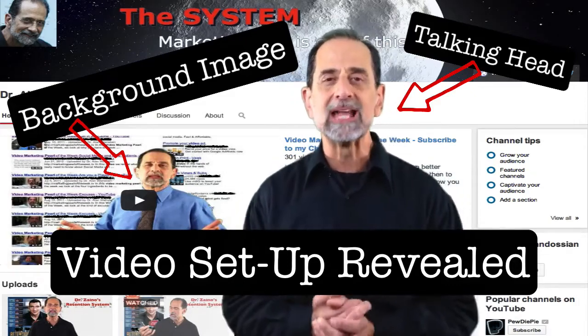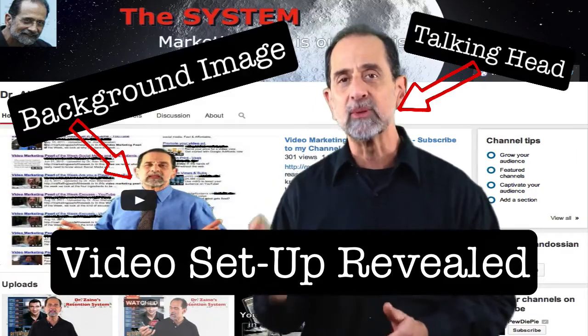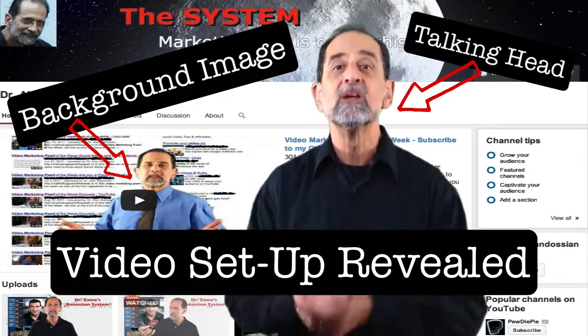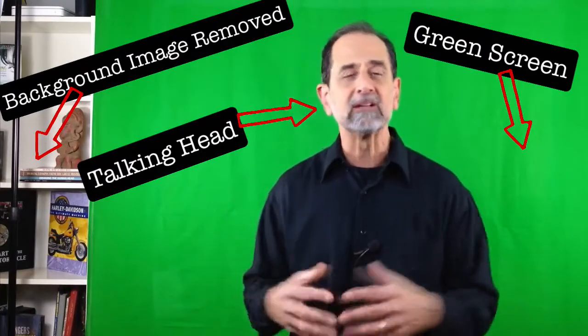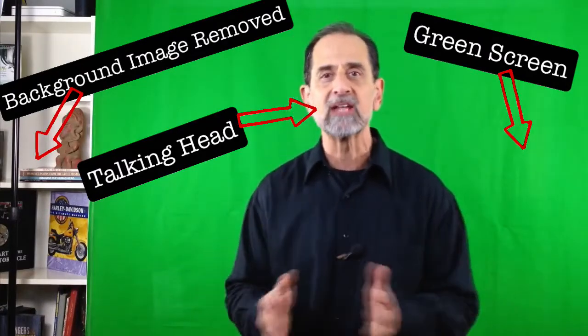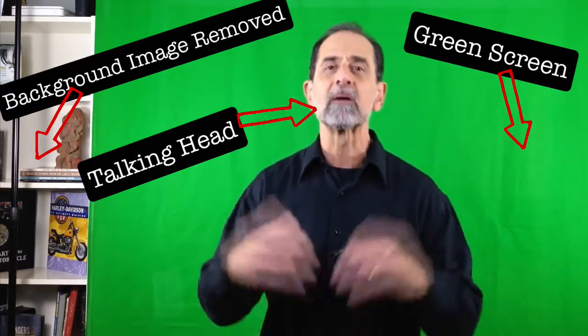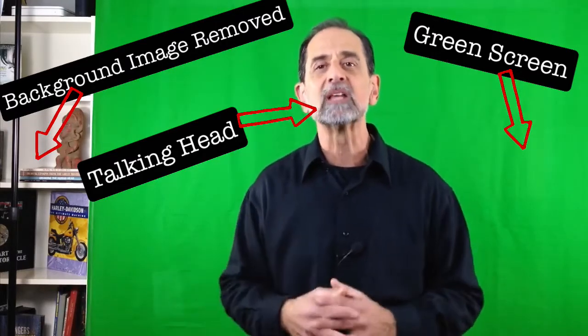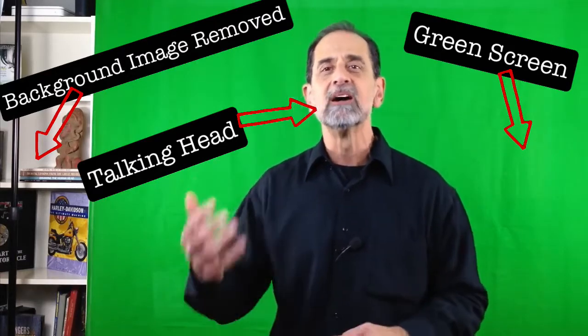And yet lots of you are not doing video. We teach all our system clients how to do a weekly blog. We give you all the content, we do the training exactly how to make videos, search engine optimize your YouTube, and literally dominate in the search engine. So I'm going to pull back the curtain now and show you my setup.